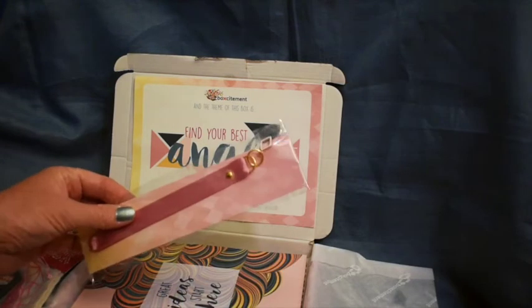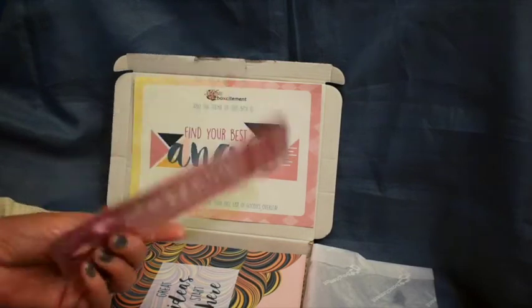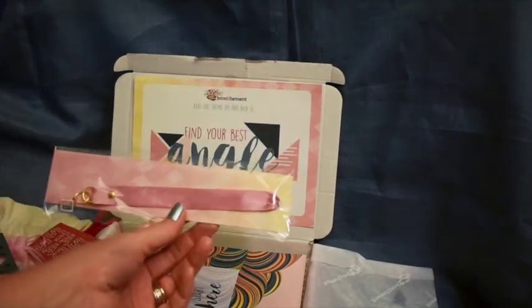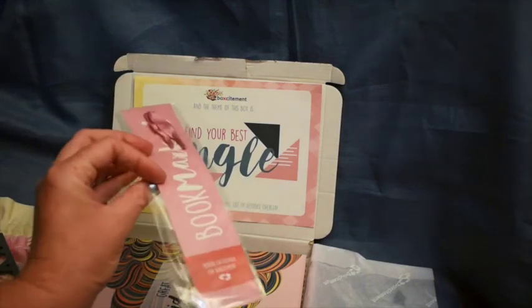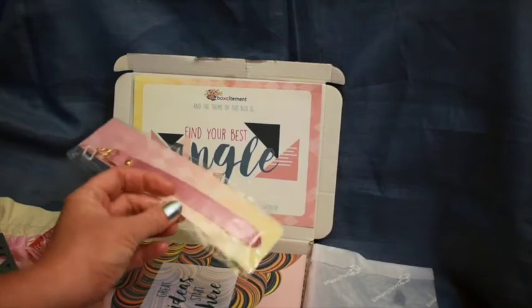Then there is a — I thought it was a cat collar, but it's actually a bookmark. Okay, it's a bookmark. I've never seen a bookmark like that before. That's interesting.